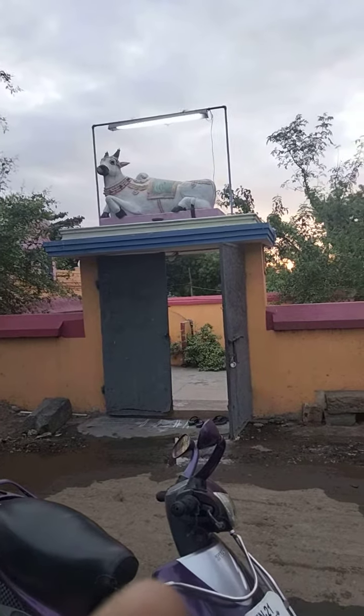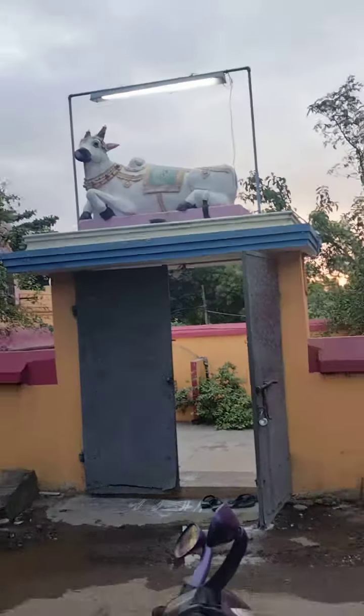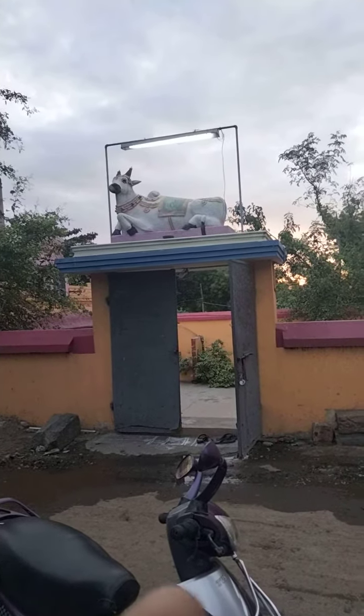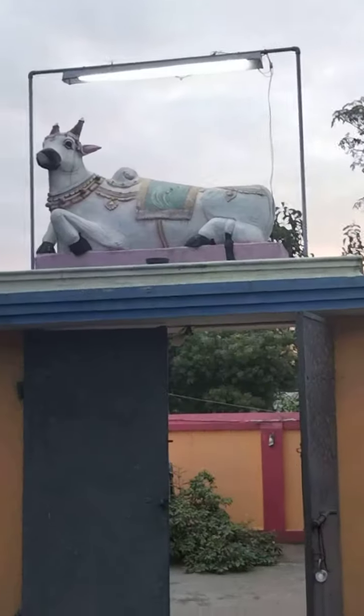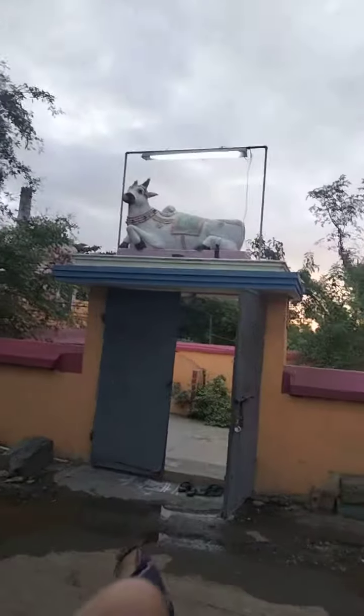Welcome to Nandishwarar koi. This is the Kandishwarar koi. Let's see.